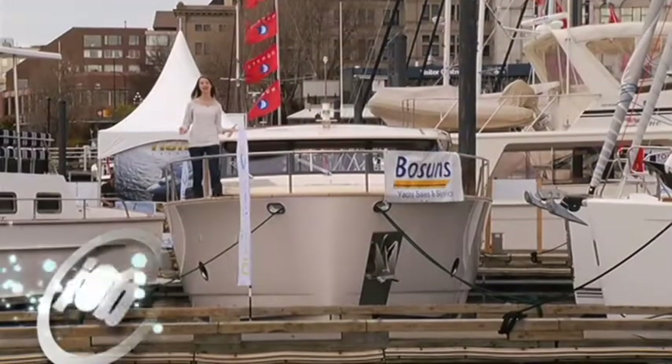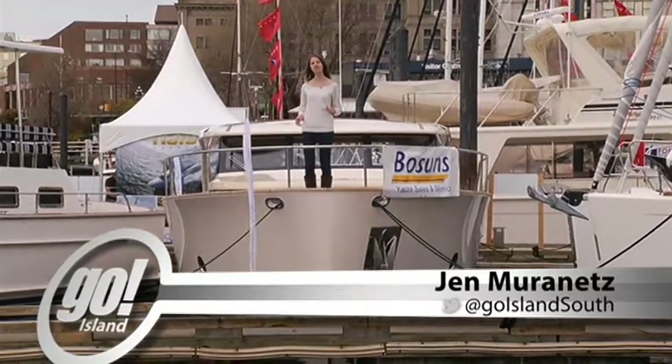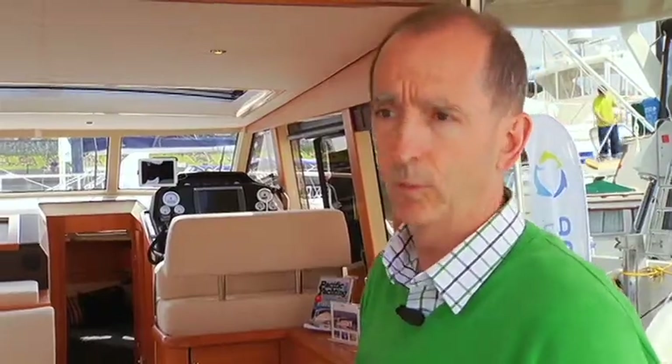The green aspects of this yacht really begin with the hull. The shape of it makes it very efficient, and it's also about 25 to 30 percent lighter. Collectively, that allows a hull that would be driven very efficiently by the electric motors, and even more efficiently by the diesel motors.